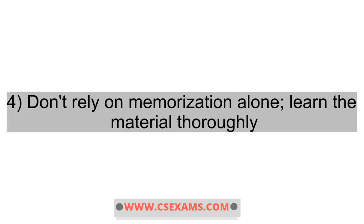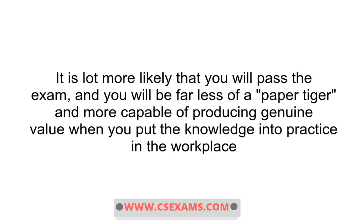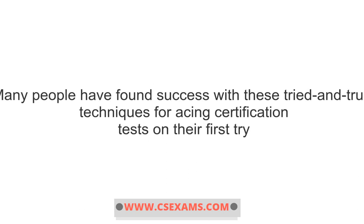4. Don't rely on memorization alone. Learn the material thoroughly. There are two factors at play here. It is far more likely that you will pass the exam, and you will be far less of a paper tiger and more capable of producing genuine value when you put the knowledge into practice in the workplace. Many people have found success with these tried and true techniques for acing certification tests on their first try.